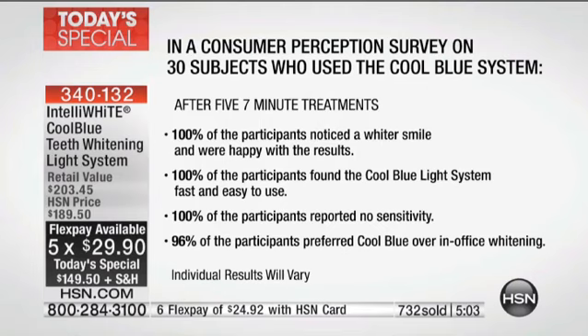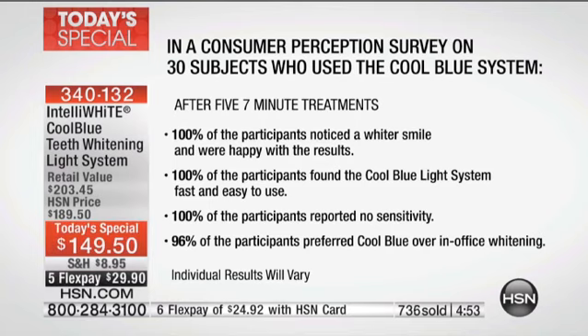Let's get back to that survey. So many people have had a bad experience with sensitivity from a different system — that is not going to happen here. After five seven-minute treatments — remember you're getting 40 treatments in this configuration today, a year's worth of whitening — a hundred percent noticed a whiter smile, a hundred percent found the system fast and easy, a hundred percent reported no sensitivity at all, and 96% — 29 out of 30 — preferred the Cool Blue over in-office whitening.